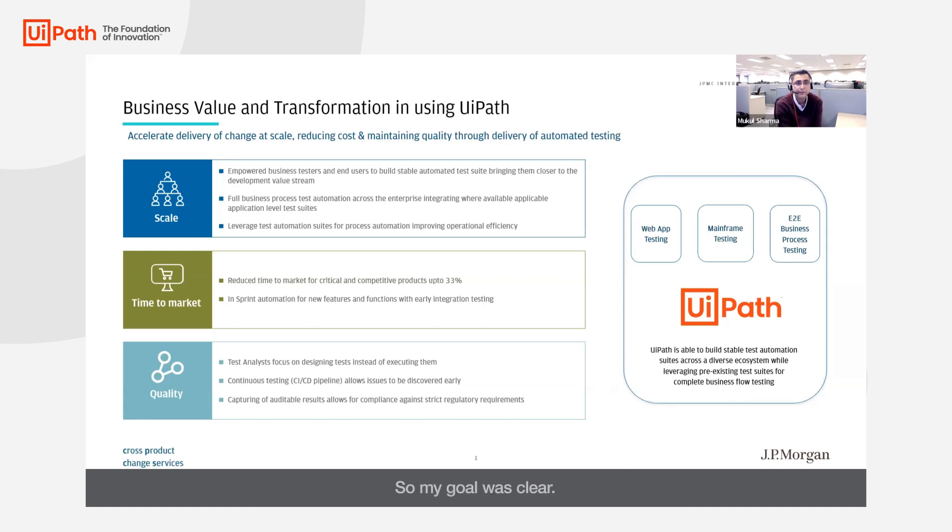So my goal was clear. I needed to introduce a test automation tool that would empower the growing population of business testers with the capability to create their own test automations, and the UiPath test suite was a complete game changer.